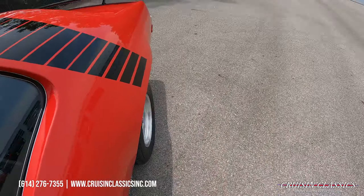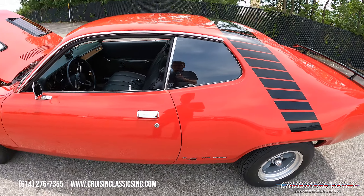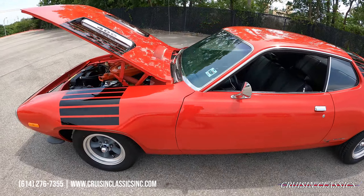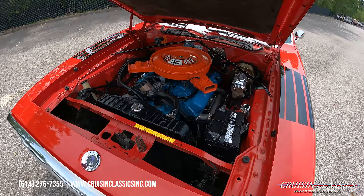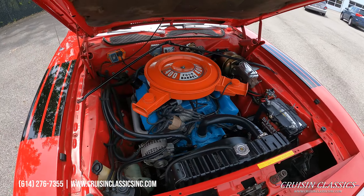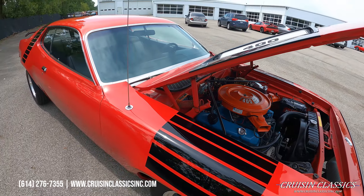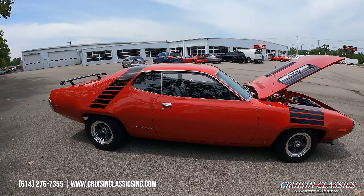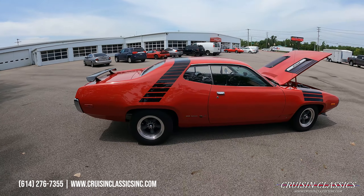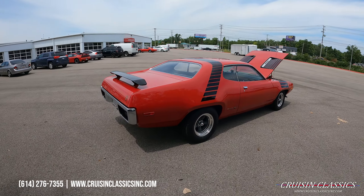Car's got a great sound to it — not too loud, not too quiet, just enough to know she's running and that she's got some horsepower under the hood when you get on it. Doors open and close very nicely, no effort, not slamming them. No knocks, no ticks, no noises — very very nice car. Phone number is 614-276-7355.